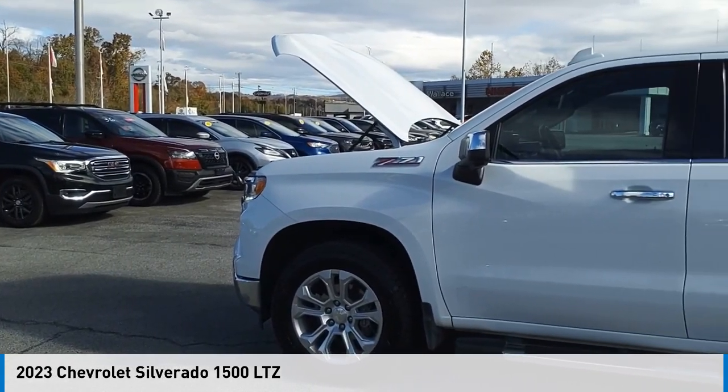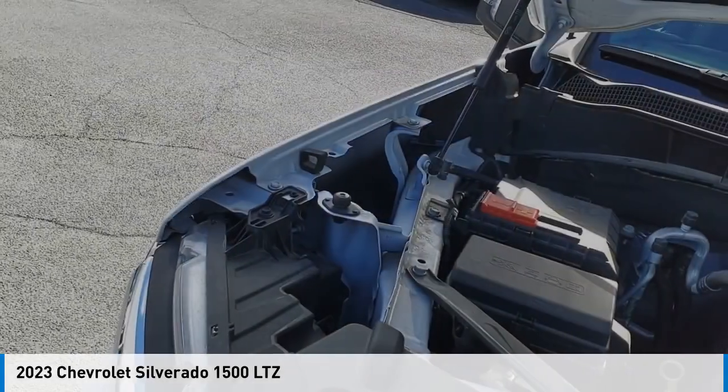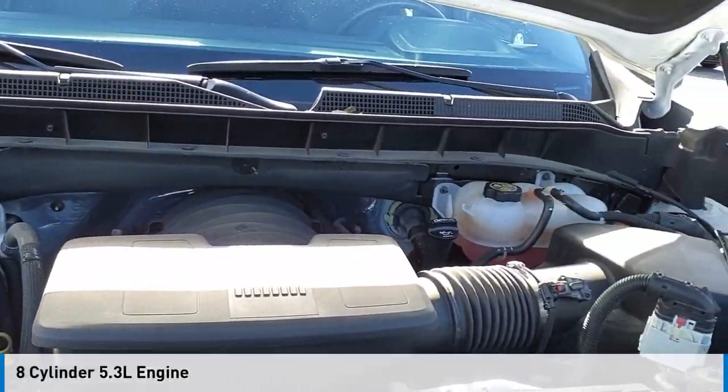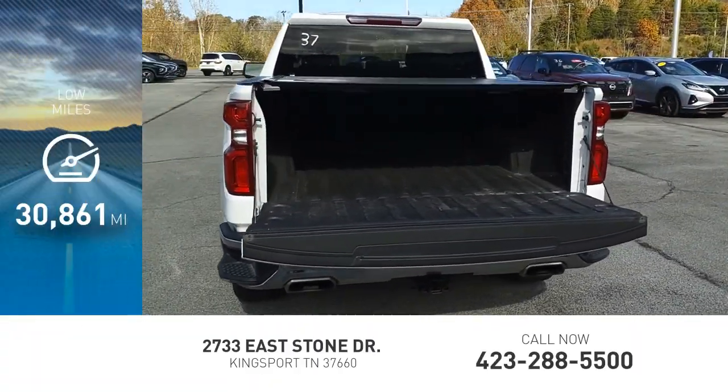Take a ride in the 2023 Silverado 1500. This vehicle is powered by a four-wheel drive, eight-cylinder, 5.3-liter engine. This vehicle has less than 35,000 miles.